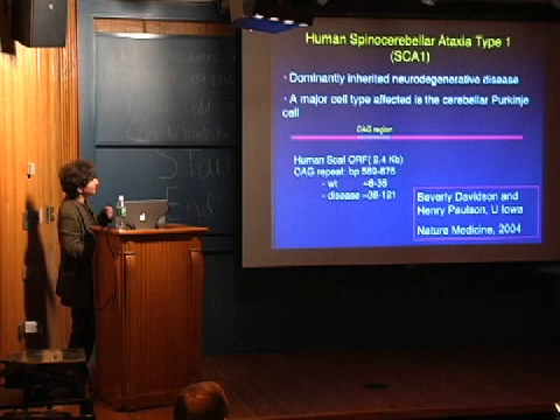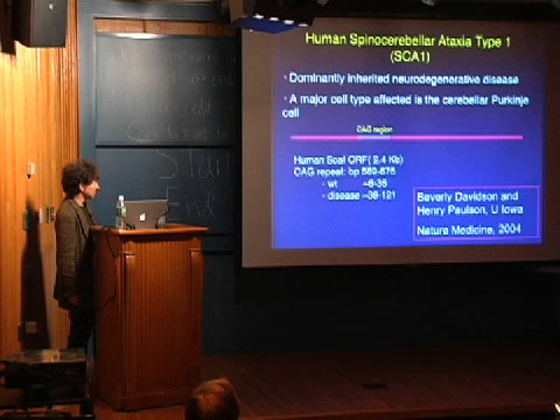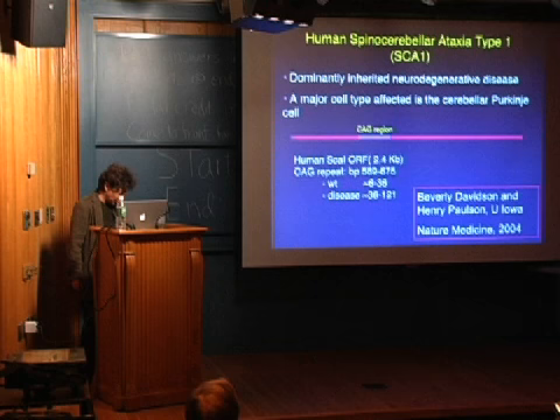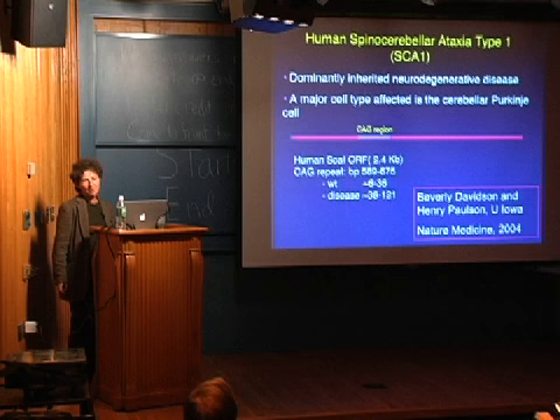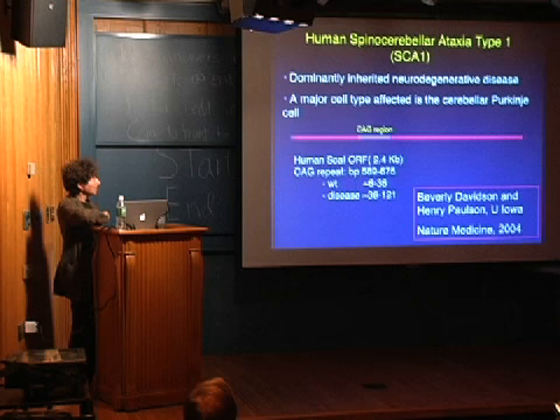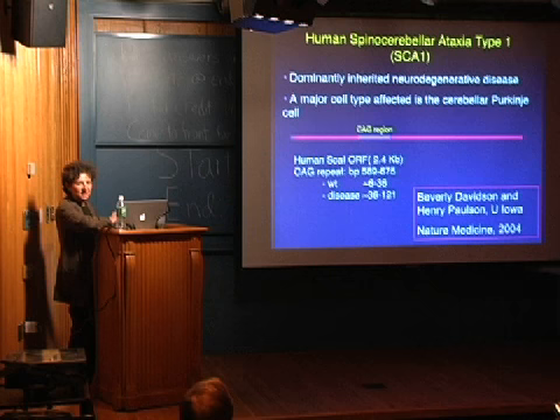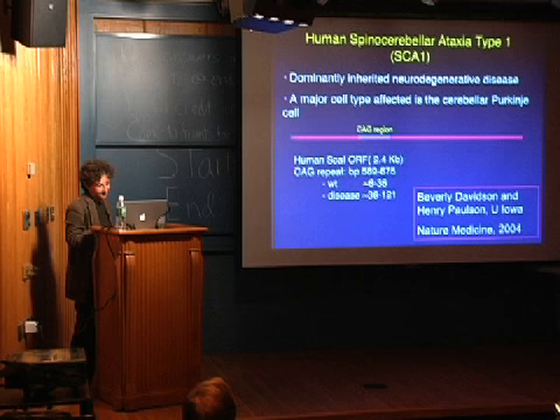I'll show you briefly an example of the gene therapy approach, just published this summer in Nature Medicine, performed by some friends of mine in Iowa. They took advantage of the exquisite sensitivity of RNA interference to target a single nucleotide polymorphism in a gene that causes ataxia — a neurodegenerative disease with loss of balance. They were able to design an adenoviral vector to target the mutated allele but leave the wild-type gene expression unaffected.